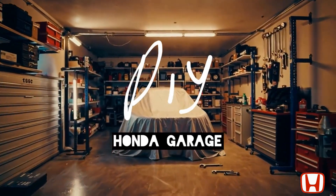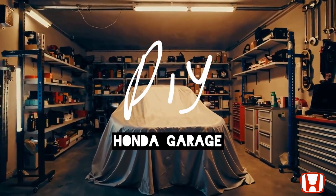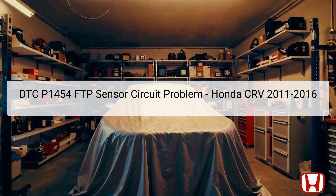Welcome to the DIY Honda Garage Channel. Welcome to our troubleshooting guide for Diagnostic Trouble Code DTC P1454.